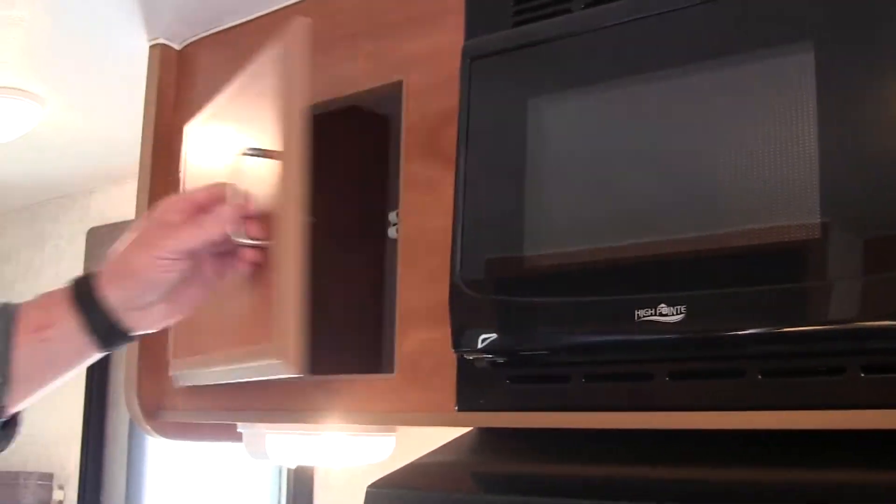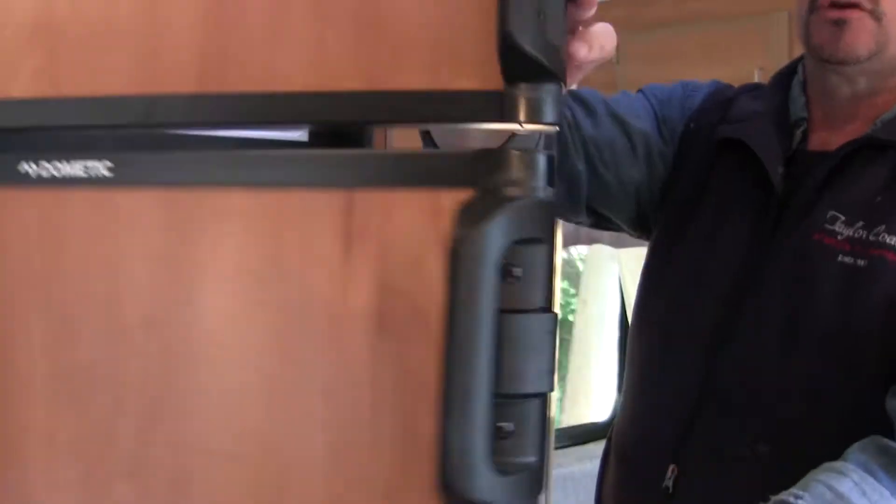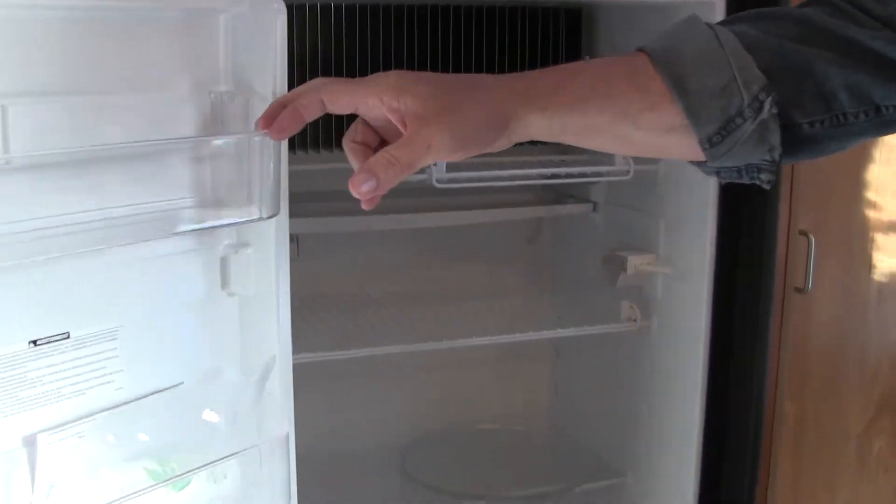You've got storage up above here and your storage below. They did go with a nice-sized fridge — the 6.5 cubic foot fridge on this side here. So you have a nice-sized freezer with a fridge below.